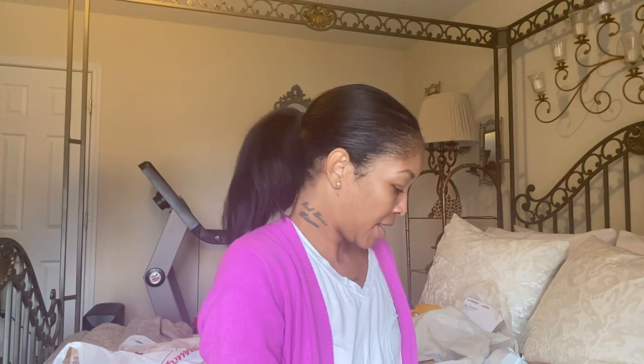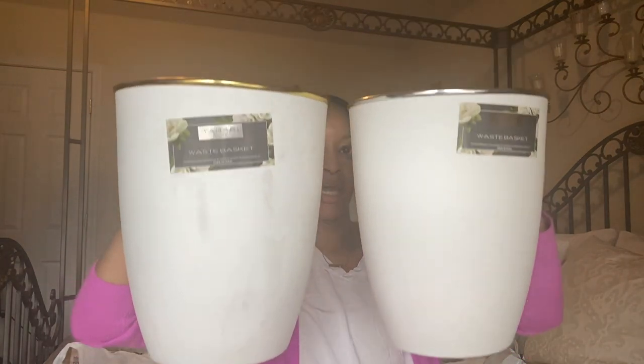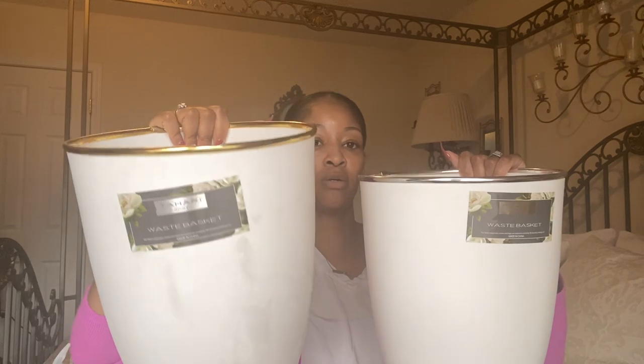That's all the items from Target, so moving on. I got three of these very pretty glasses with a little design on them for only 99 cents each — there were only three on the shelf, otherwise I would have gotten four for our family of four. I also got two waste baskets, one with a silver rim and one with a gold rim, both $4.99.